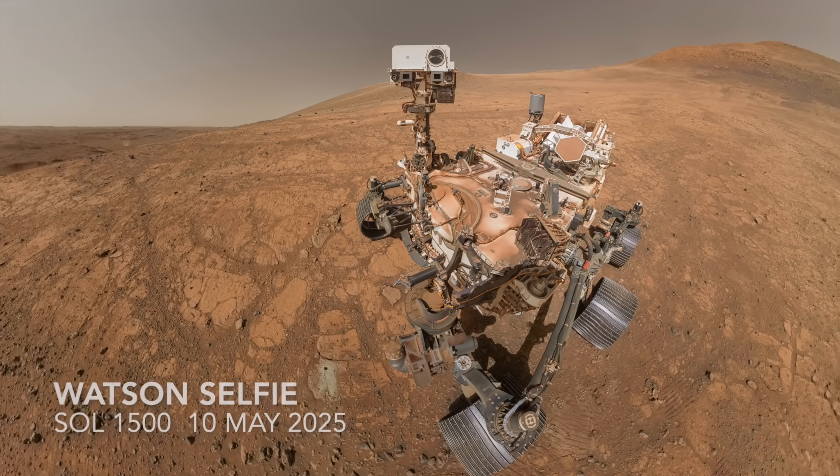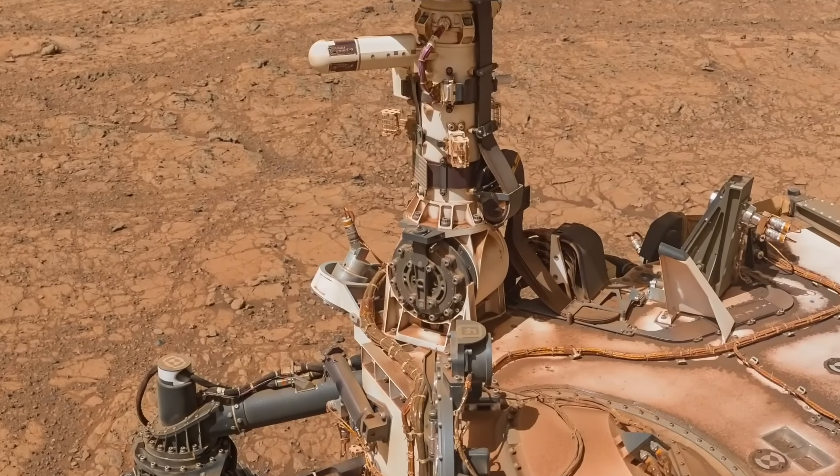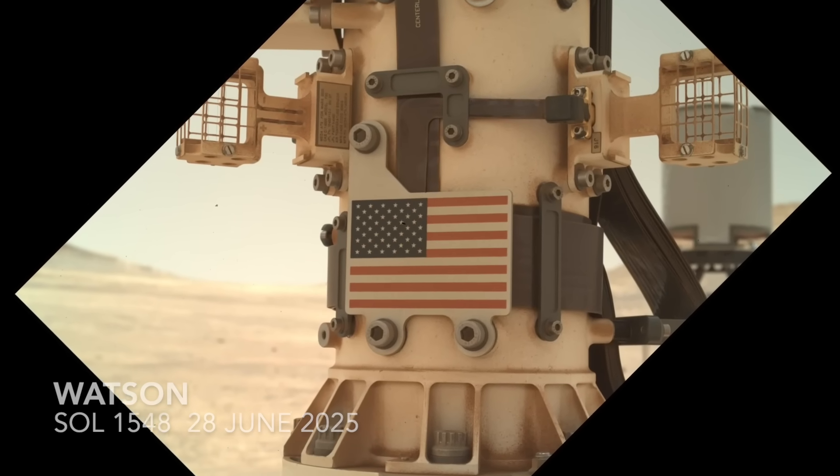So at this point, Perseverance will continue to do great science and collect great samples, symbolic of the capacity of America to do great things.